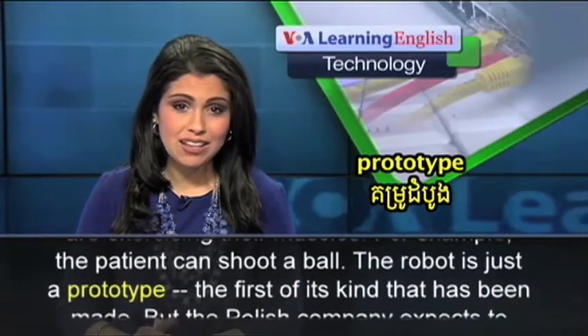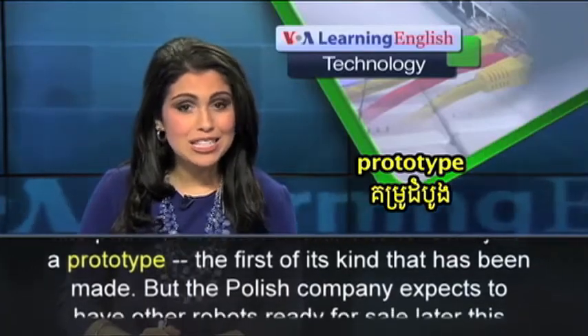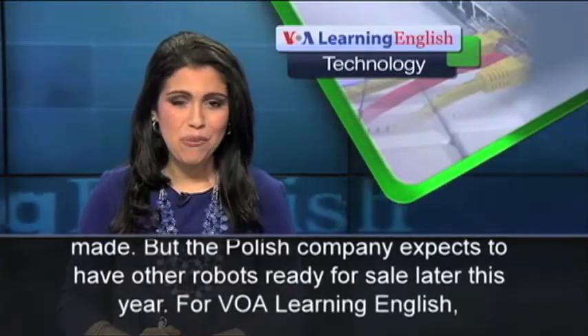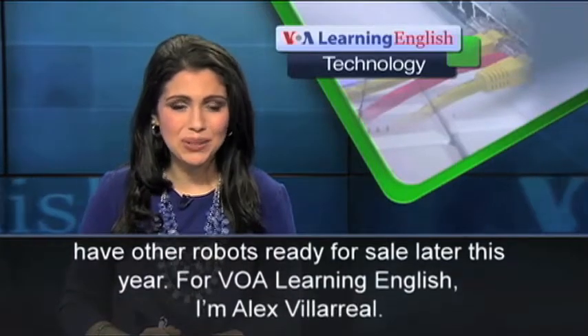The robot is just a prototype, the first of its kind that has been made. But the Polish company expects to have other robots ready for sale later this year. For VOA Learning English, I'm Alex Villareal.